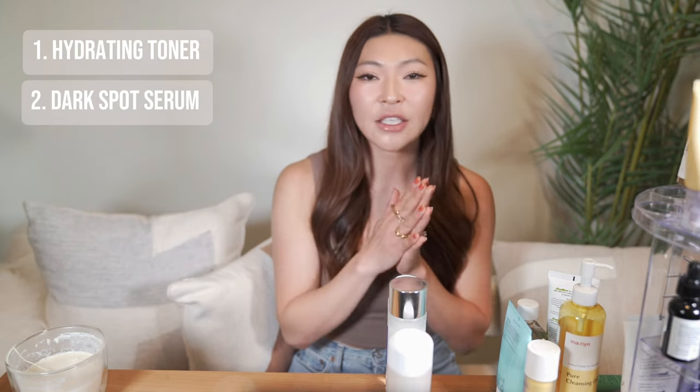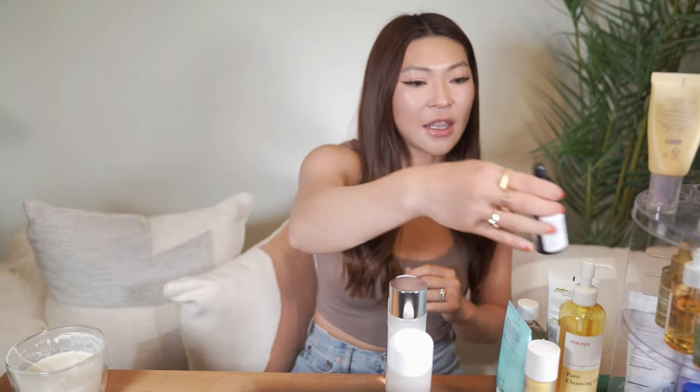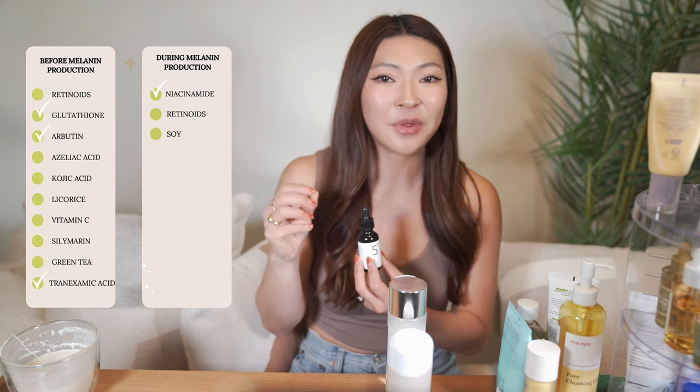Next, look for a dark spot serum with a combination of all the ingredients. I really like the Nebusin Vitamin C Concentrated Serum — it literally has all the things: ascorbyl glucoside, glutathione, niacinamide, tranexamic acid, alpha arbutin, and ascorbic acid. It's packed with ingredients to really fade your dark spots.